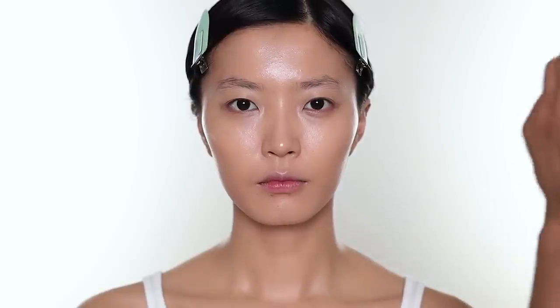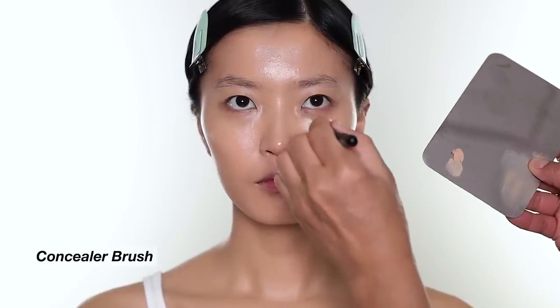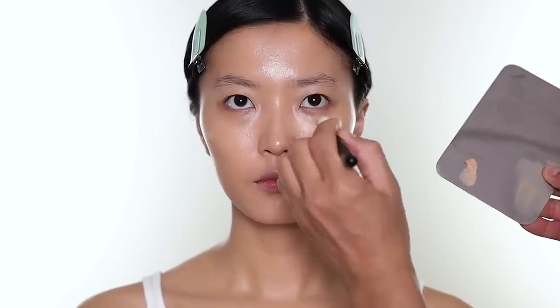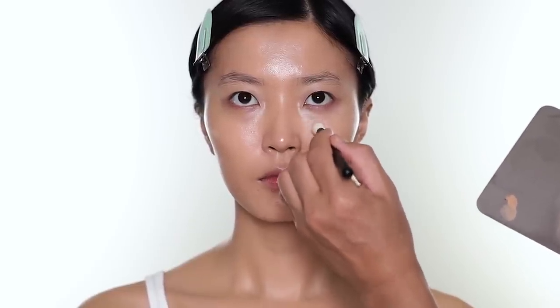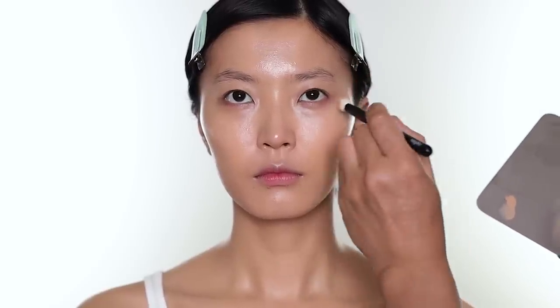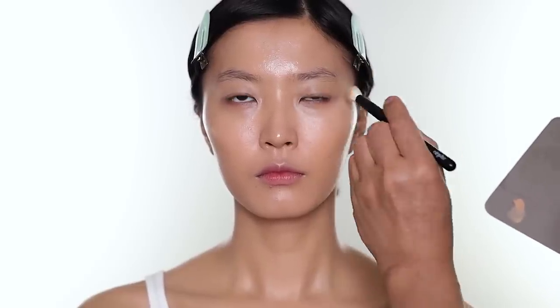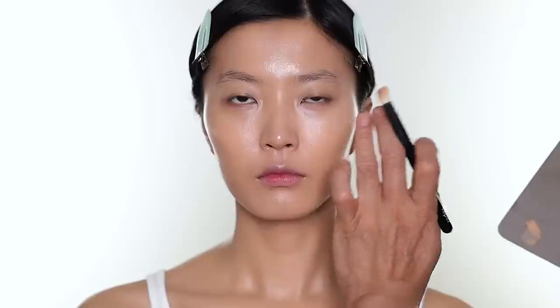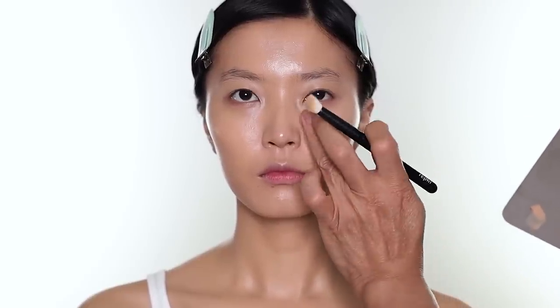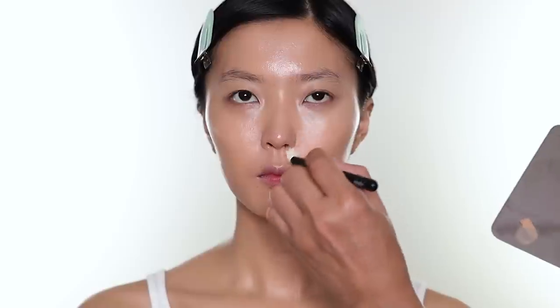The Tom Ford Traceless Soft Matte Concealer has a skincare-infused formula — it has hyaluronic acid and vitamin E and gives you that soft matte finish. A lot of stick concealers can be quite dry but this one is not. It has medium coverage, but if you want really full coverage you can build it up. Because it's not dry like most stick concealers, you can still use it under the eye without feeling like it goes cakey — you can use it to pinpoint concealer anywhere you want, including around the nose.